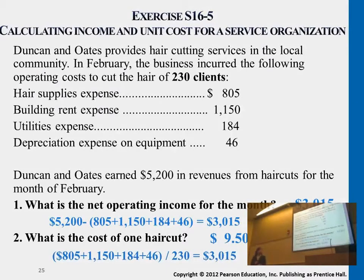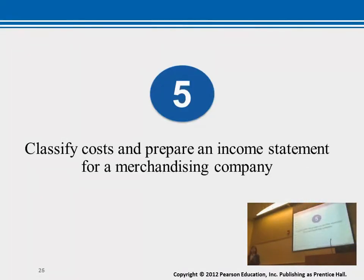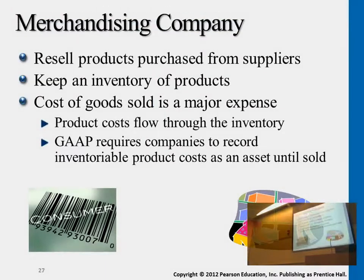We move on to the manufacturing side of merchandising companies. Merchandising companies purchase products — already completed products, ready for sale — from a wholesaler, from their vendor, and then they mark up the price and sell it to customers.